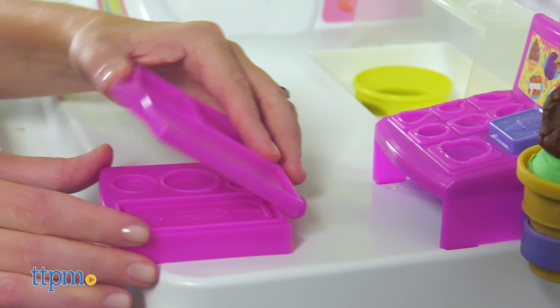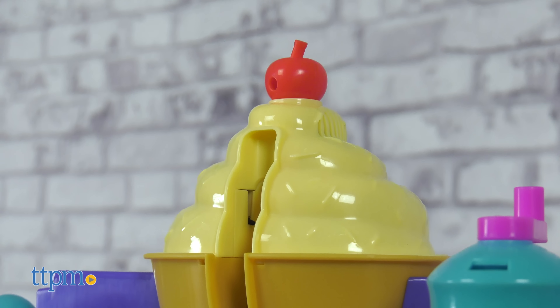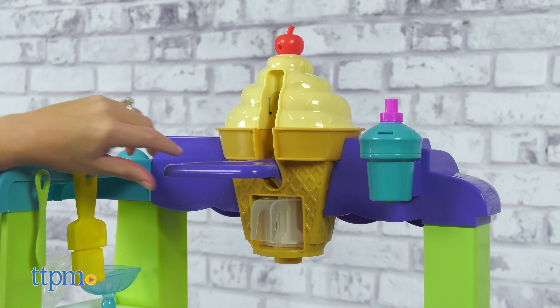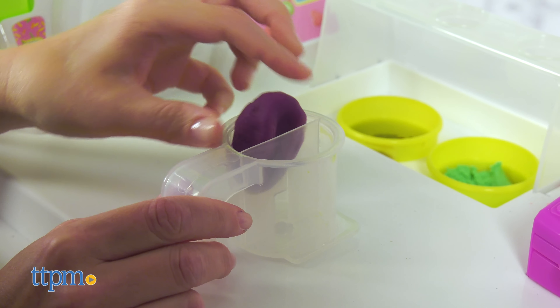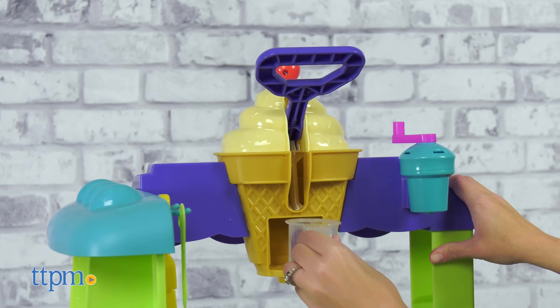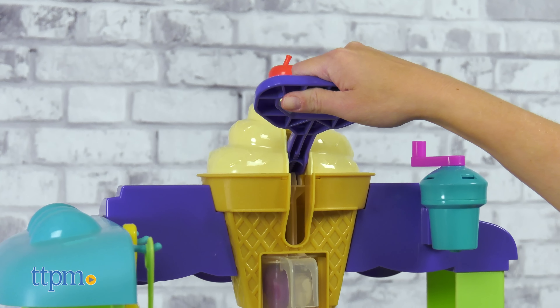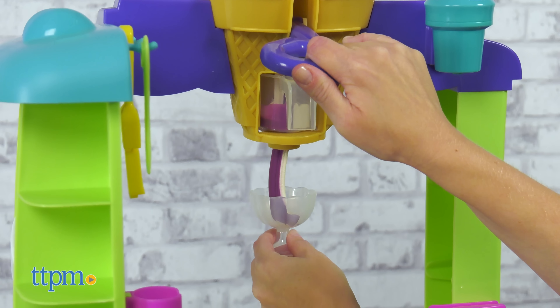Now what can we make next? How about a swirl sundae? Not only does the truck's decorative ice cream cone play music, but it can also swirl out two colors of Play-Doh soft serve. Place one color in this side of the special cup and the other color on this side, then insert the cup into the cone, pull down on the lever, and extrude the Play-Doh into a bowl or cone.